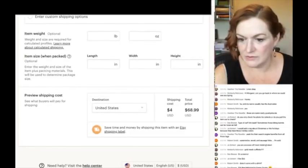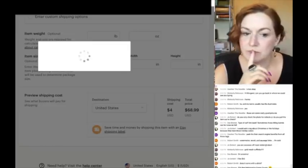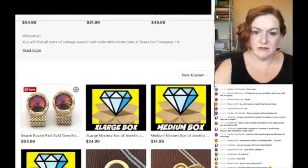I hit 'Publish' and now my listing is active. Let's go check it out in my store — and there it is!